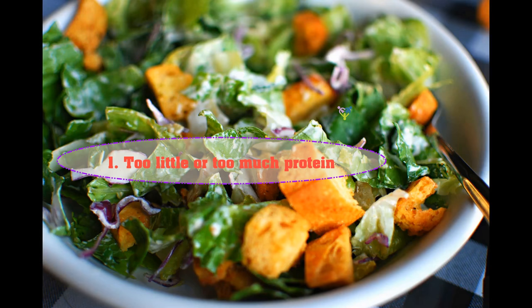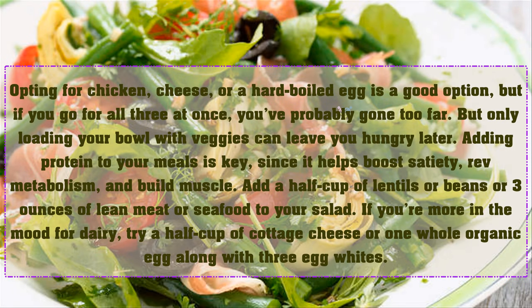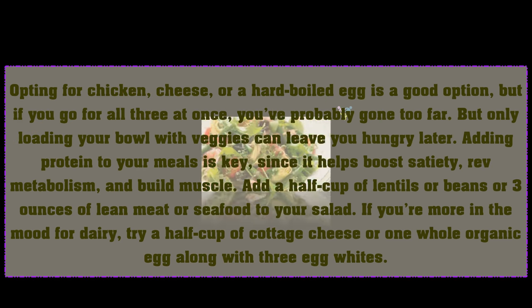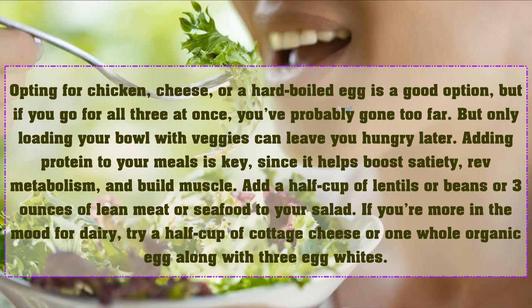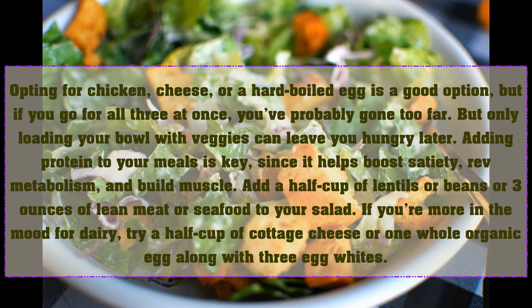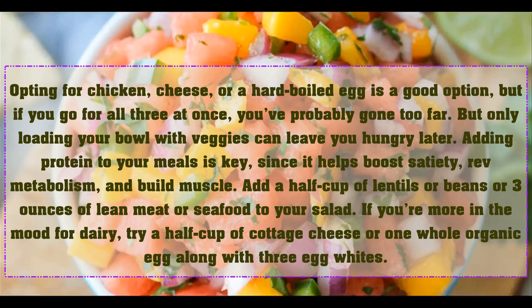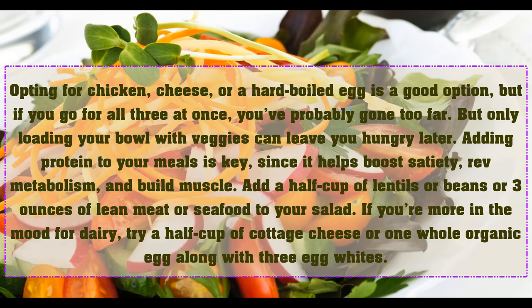One: too little or too much protein. Opting for chicken, cheese, or a hard-boiled egg is a good option, but if you go for all three at once, you've probably gone too far. But only loading your bowl with veggies can leave you hungry later. Adding protein to your meals is key since it helps boost satiety, rev metabolism, and build muscle. Add a half cup of legumes or beans, or three ounces of lean meat or seafood to your salad. If you're more in the mood for dairy, try a half cup of cottage cheese or one whole organic egg along with three egg whites.